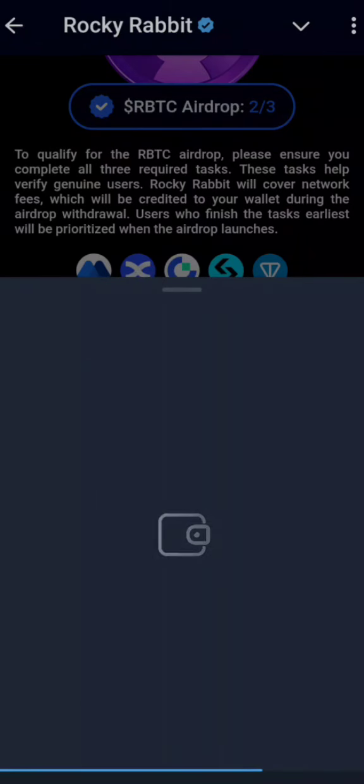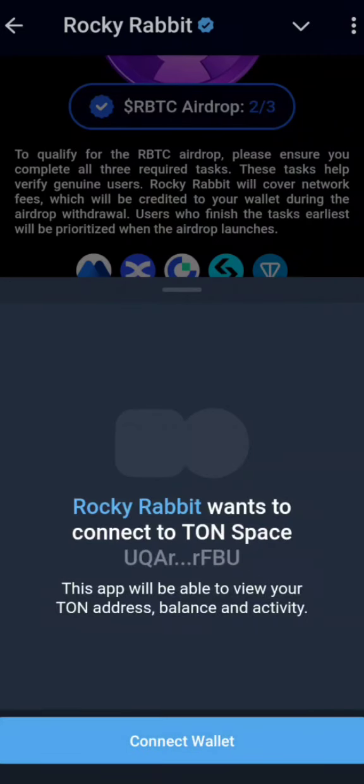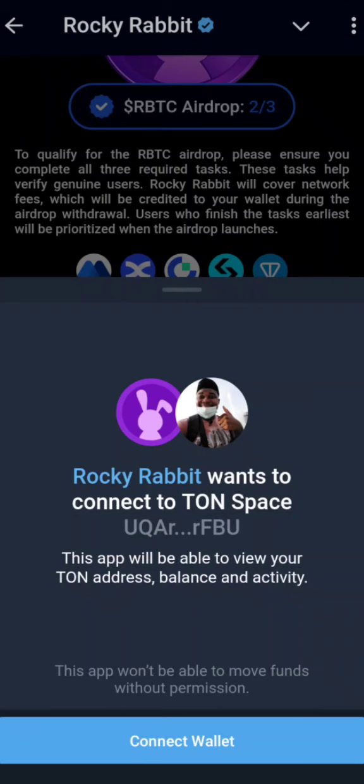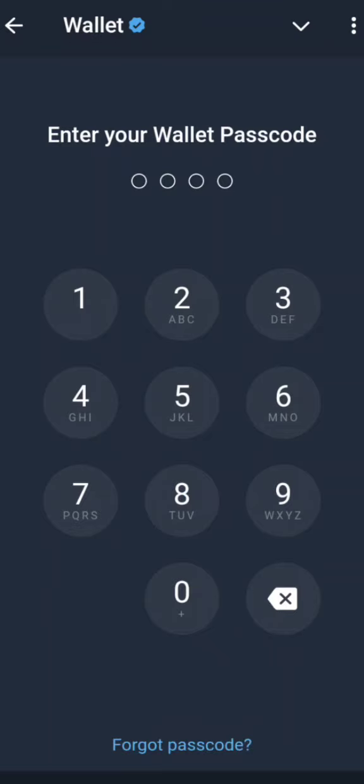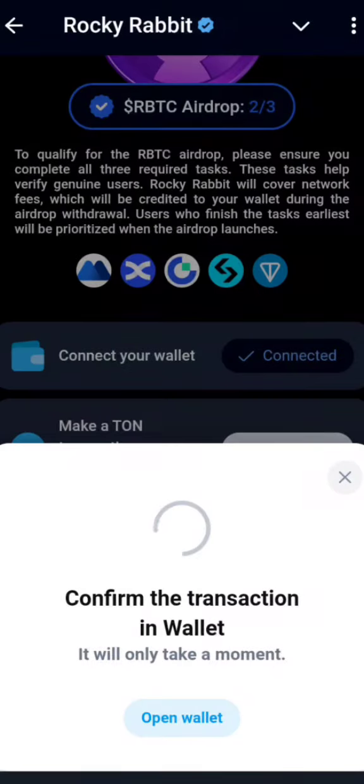It's 0.5 TON to complete the transaction. Open your wallet and let's see what happens. Once you open your wallet it's going to ask you to connect — the same wallet you used previously. I used the Telegram wallet, so I'll say connect wallet, put in my pin, and Rocky Rabbit is now connected to Tonspace.